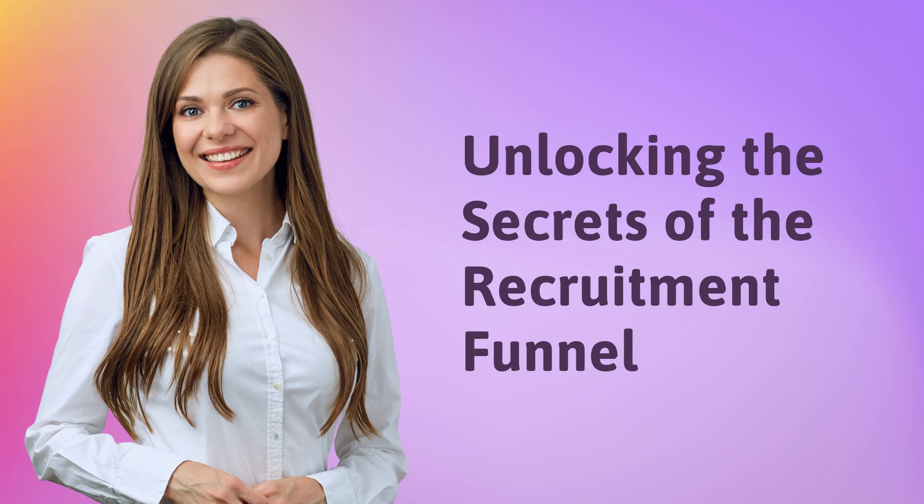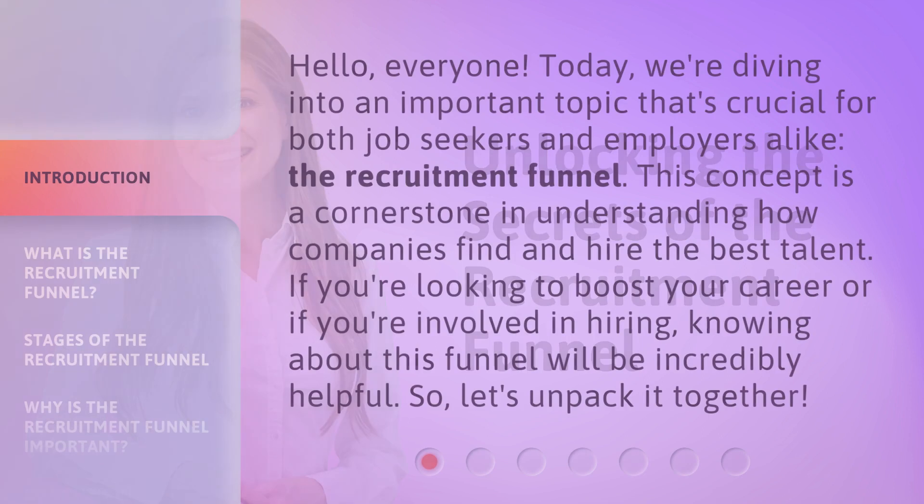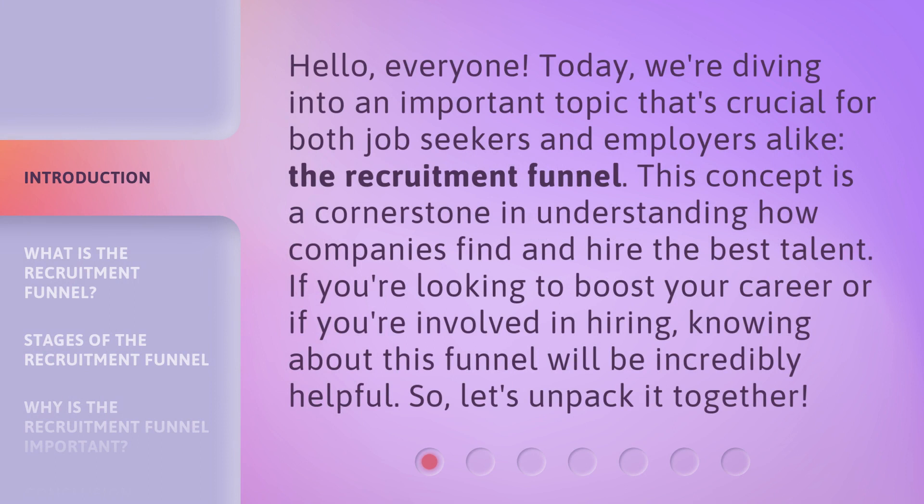Unlocking the Secrets of the Recruitment Funnel. Hello, everyone. Today, we're diving into an important topic that's crucial for both job seekers and employers alike: the Recruitment Funnel. This concept is a cornerstone in understanding how companies find and hire the best talent. If you're looking to boost your career or if you're involved in hiring, knowing about this funnel will be incredibly helpful. So, let's unpack it together.